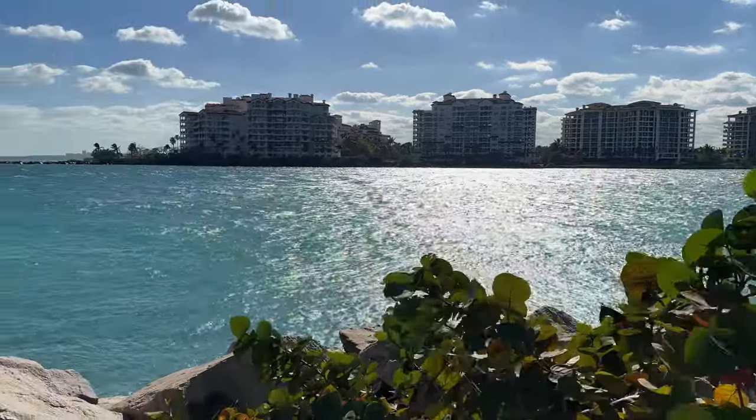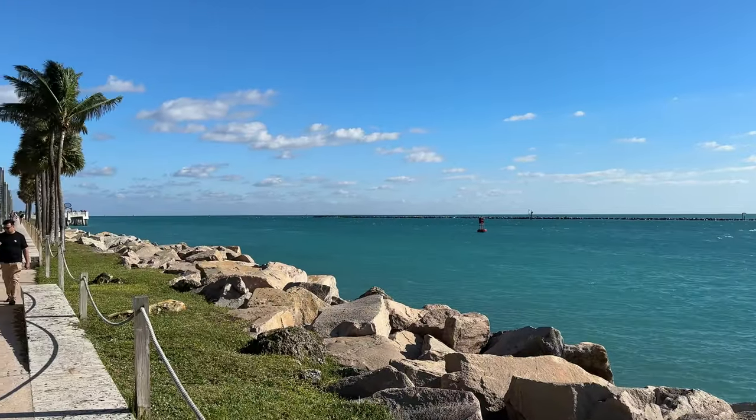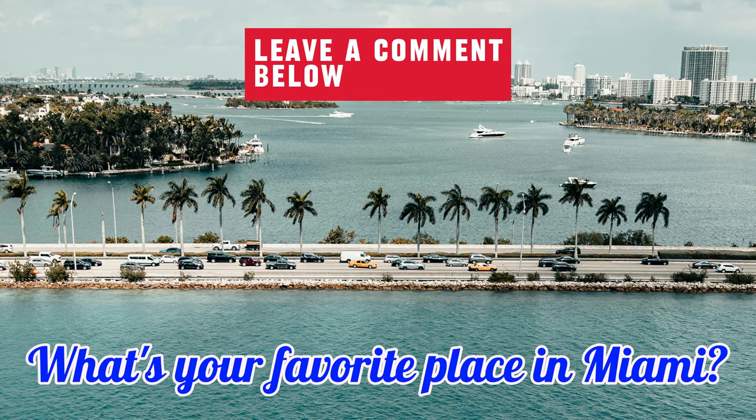Stay tuned as at the end of this video I'll share with you two of my favorite dining spots in the city. If you've been to Miami, please write up your favorite places to see and eat in the comments below. Okay, let's go!